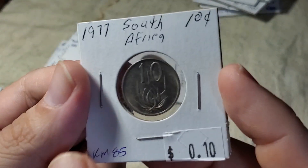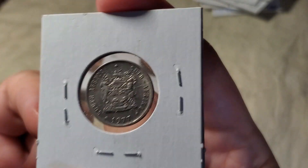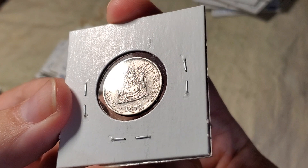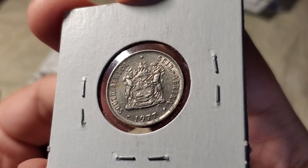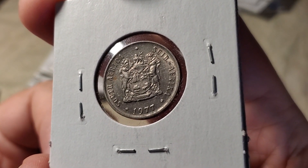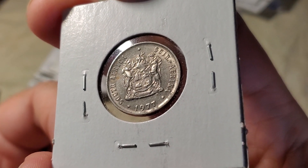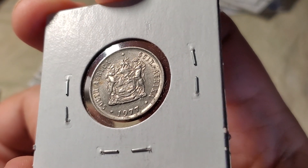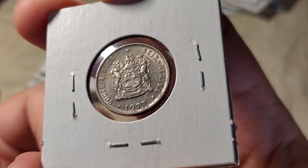Then one more aloe 10 cent coin — KM85. By this time, instead of showing the leader on the back, they have the South African crest. They put both languages on one coin, so there's no separate language version during this period. I think the single coin with multiple languages lasted from about 1977 to about 1999 or so.